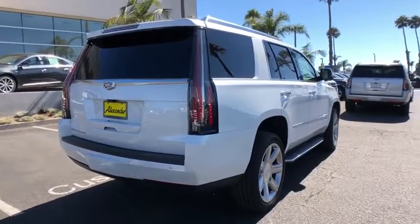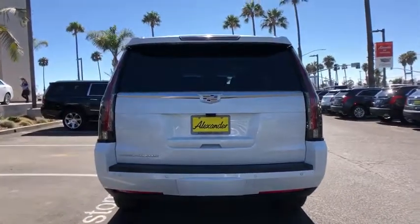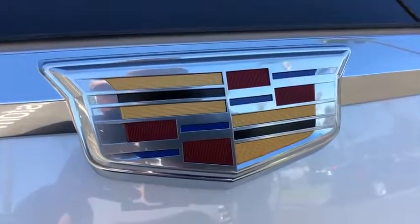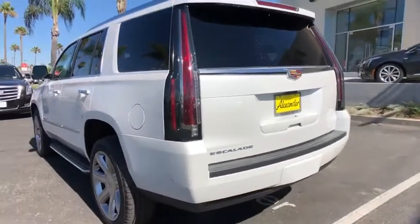This vehicle has less than 100 miles. Here are some of this vehicle's great options: traction control, power passenger seat, power liftgate, navigation system, dual airbags, leather-wrapped steering wheel, power steering, heated and cooled front seats.